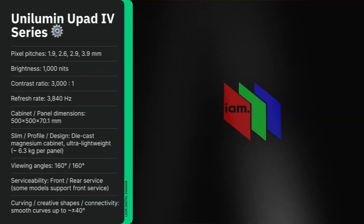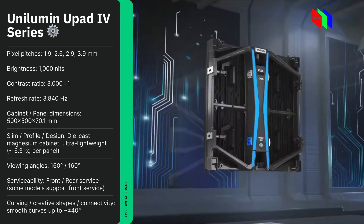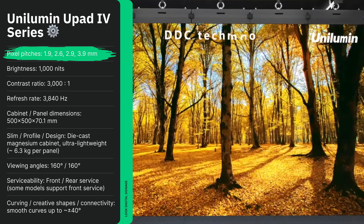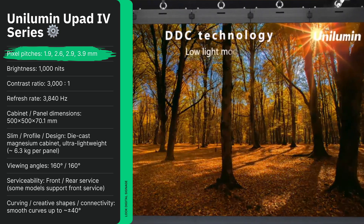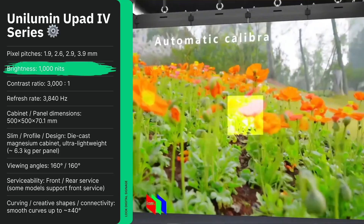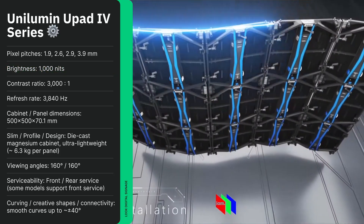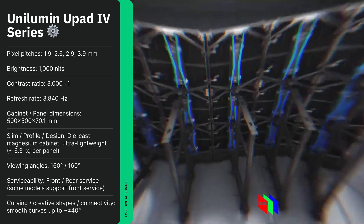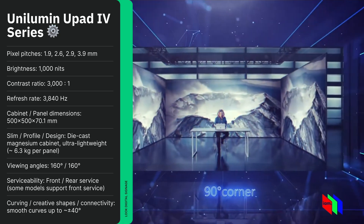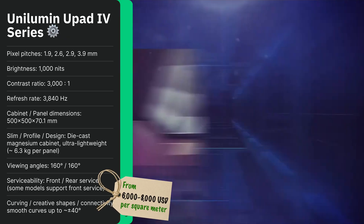The Unilumin U-Pad 4 Series stands out for its creative flexibility, allowing panels to curve for concave and convex designs. Pixel pitches range from 1.9 to 3.9 millimeters. This model provides 1,000 nits brightness and 22-bit grayscale for a smooth color gradient, while magnetic panels make setup quick and easy. The unique combination of versatility, performance, and design freedom makes it ideal for immersive installations, stage designs, and experimental marketing projects. Pricing typically falls between $6,000 to $8,000 USD per square meter.